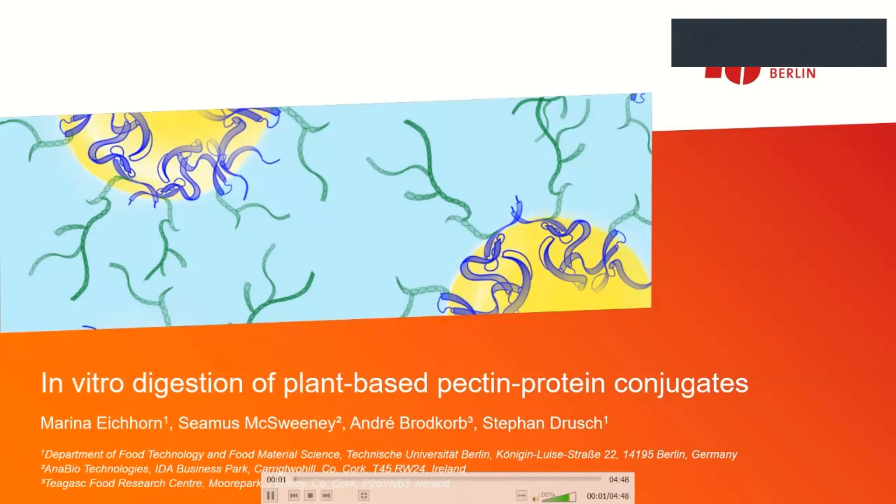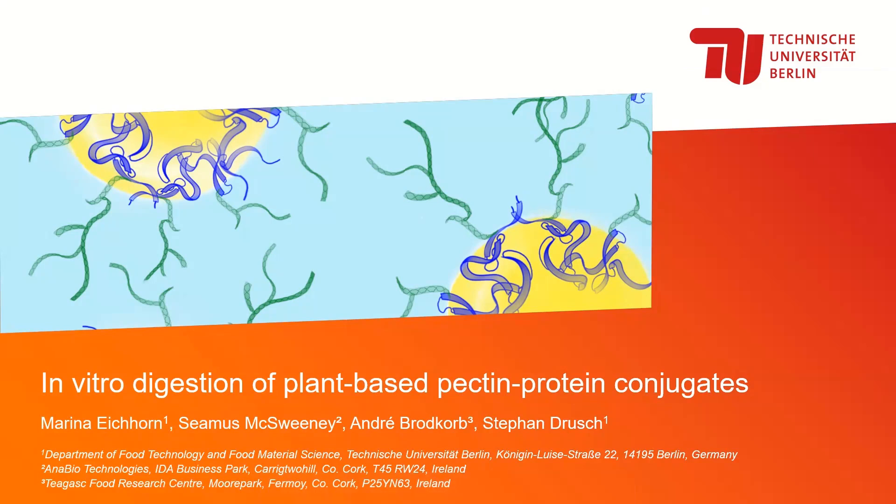Thank you for listening. The next speaker is Marina Einhor, a PhD student from Technical University in Berlin in the Department of Food Technology and Material Science, studying in vitro digestion of plant-based pectin-protein conjugates. Hello everyone, it's great to have you all. Thank you André for the nice overview and kind introduction. After studying the digestion of alternative proteins, I would like to talk about the combination of plant proteins with polysaccharides such as pectin and their digestibility.